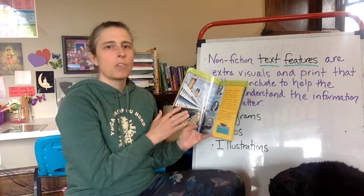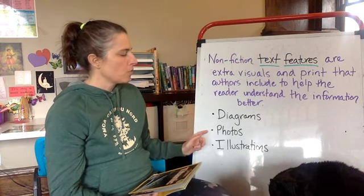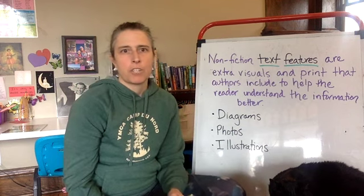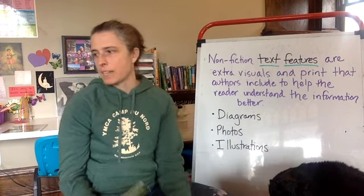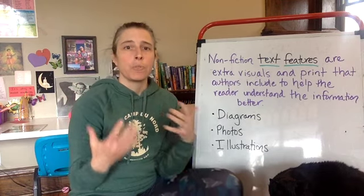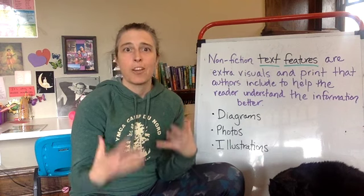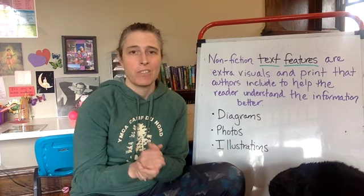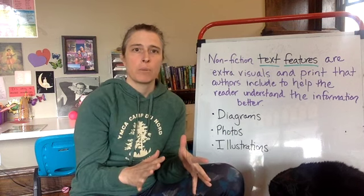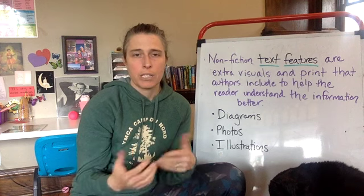You can see how we grab a lot of information from these nonfiction text features — such as diagrams, photos, and illustrations — that we wouldn't necessarily get from the text alone. As you're reading, make sure you're really taking a good look at those diagrams, photos, and illustrations to help add to what you're reading in the text. That's what good readers do — they use all the information available to really understand what's going on as they read and self-monitor.